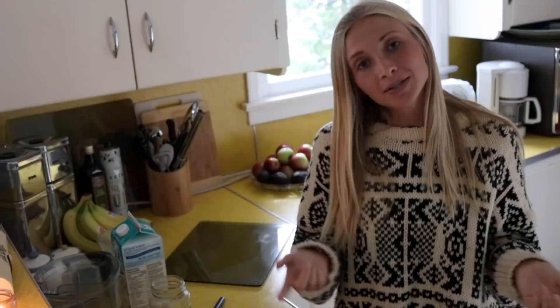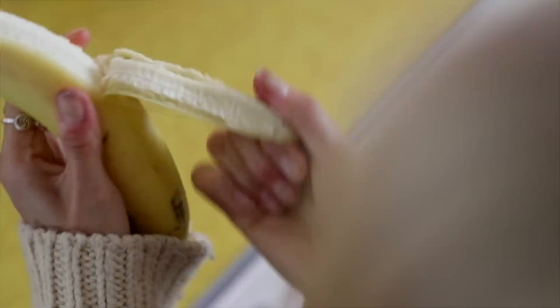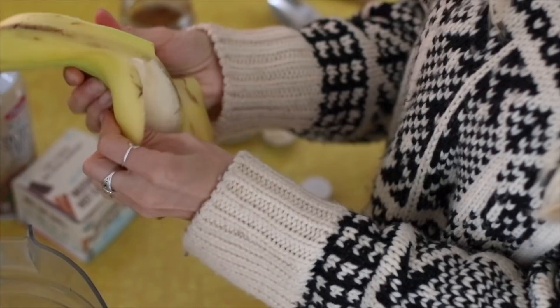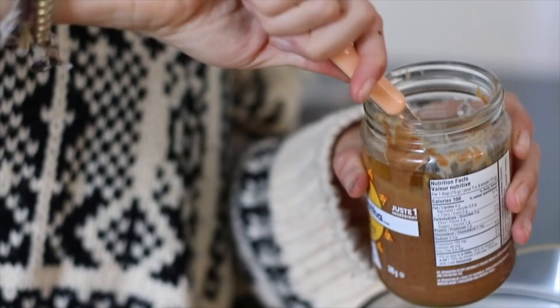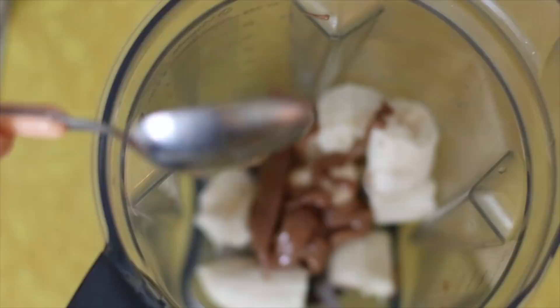Now we move on to creating the actual smoothie. First, peel your banana — I like them a little more ripe — cut it into a couple of pieces and throw it in the blender. Then add a whole tablespoon of almond butter to really thicken it up. Next we're throwing in a teaspoon of maca powder for a little energy, and about two tablespoons of raw cacao powder.